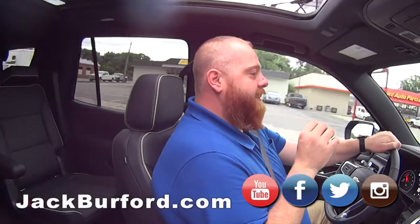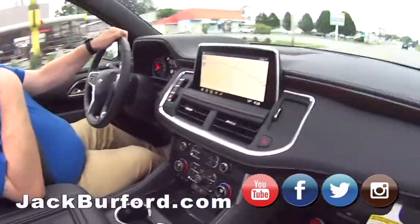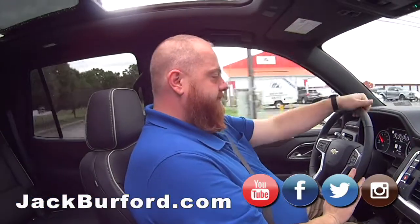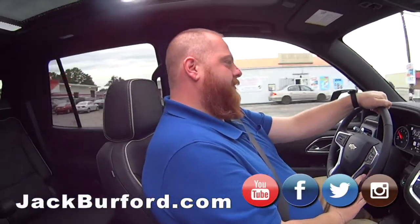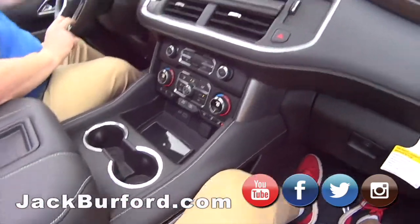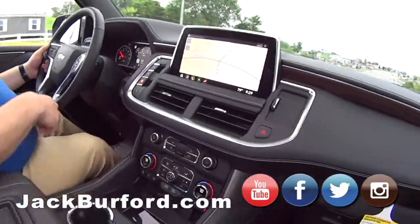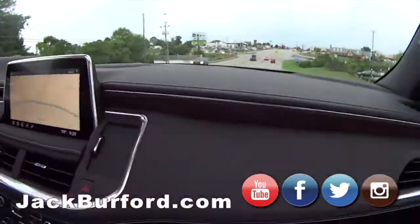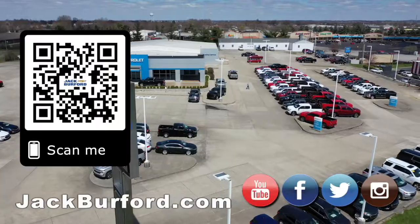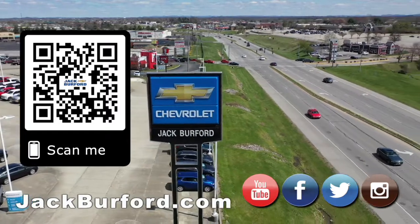Check it out at jackberford.com. The stock number on this one is 10587. I promise you this is not going to stick around long — it just got pulled up on the lot and my wife is already on the way! We can always order you one, and we've got more coming. This is riding in style — why would you buy a vehicle anywhere else? Visit us at jackberford.com and subscribe to our YouTube channel.